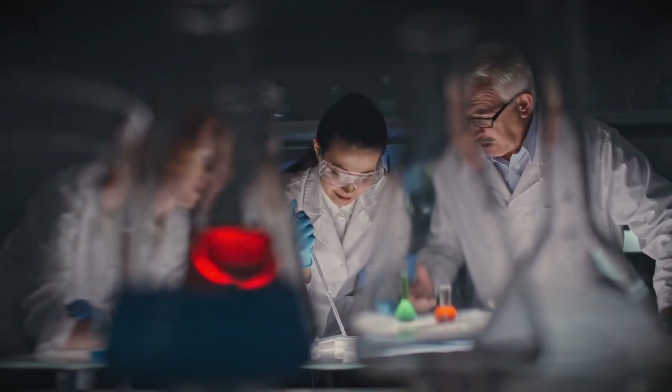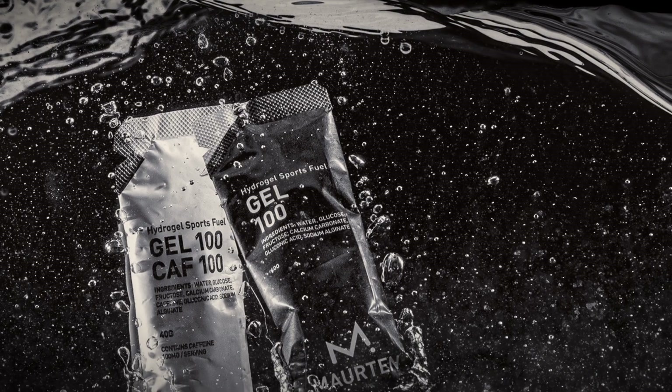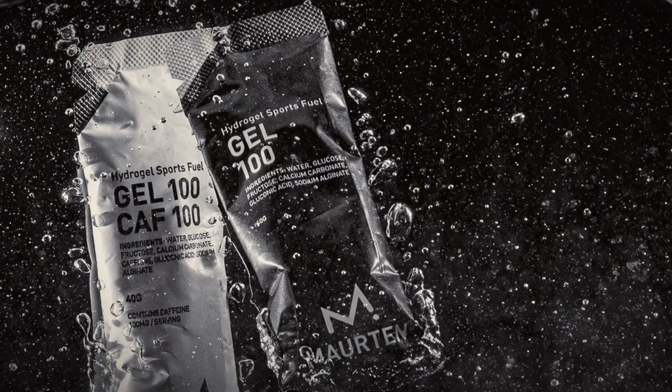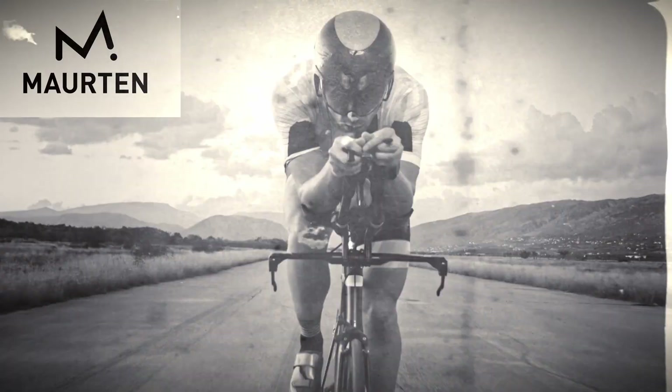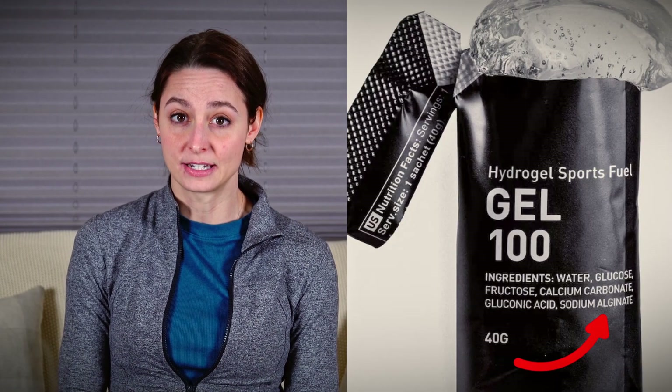There's utterly no evidence that the hydrogel effect of Morton provides any benefit. If Morton worked nicely for you as a fuel, it's because they do most other things right and not because of the sodium alginate you can find in it.